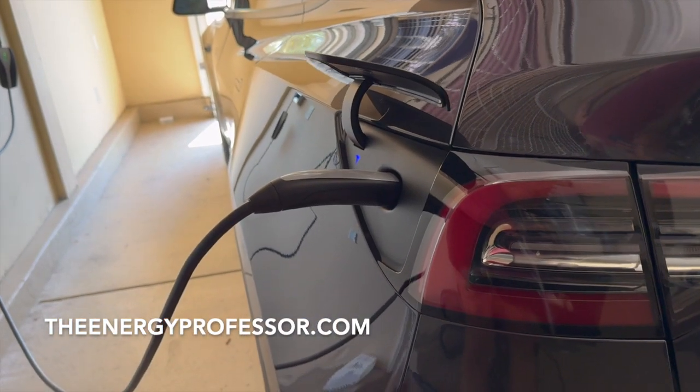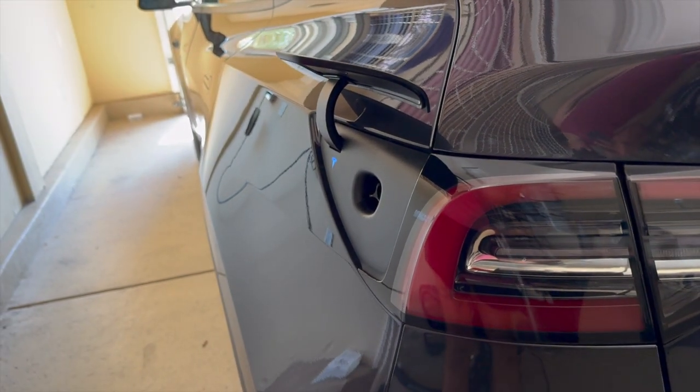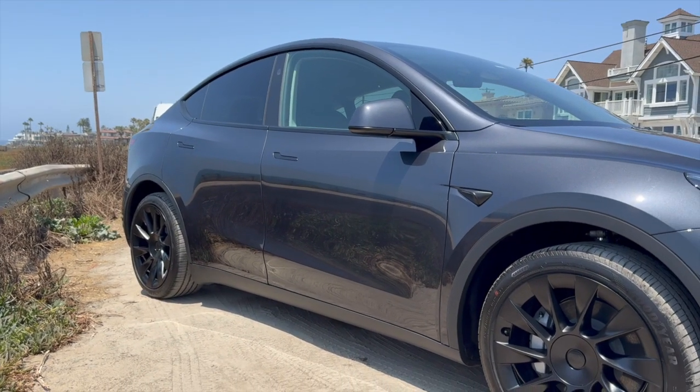The Energy Professor helps residential and small business owners find qualified energy suppliers in New York, New Jersey, Pennsylvania, Texas, Ohio, Maryland, Illinois, and Massachusetts.